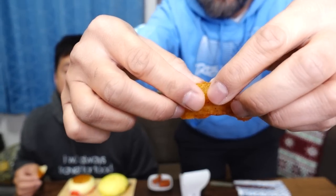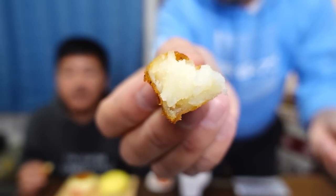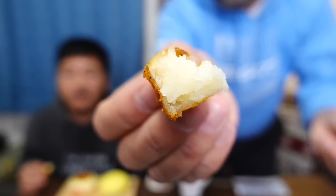I have to have another bite. Let me show you the inside — fukafuka desu, it's fluffy.